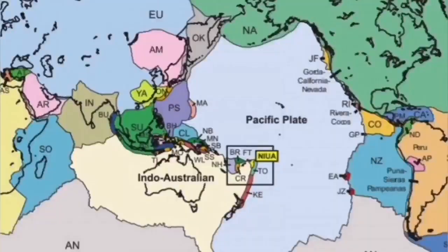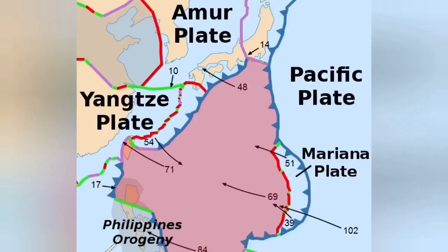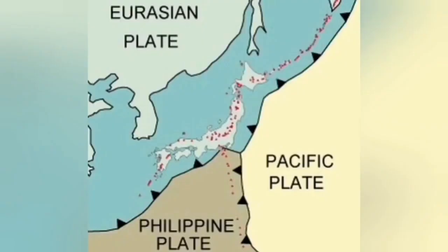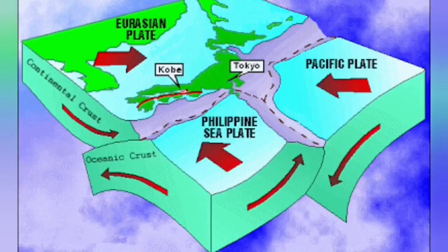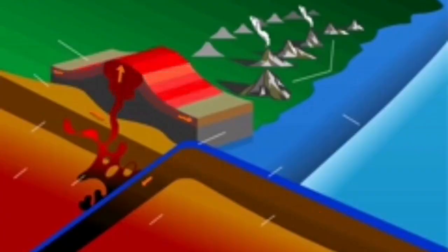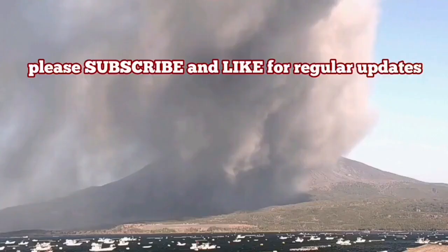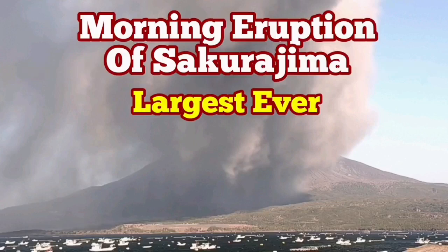Sakurajima is in the Indo-Pacific Ring of Fire, where the Philippine plate is undergoing subduction under the Eurasian plate, part of the Yangtze plate. As you can see, this is a very interesting subduction trench area in that zone, and that's where the volcano is located. Subducted material rises again when it is melted, magma forms, and then erupts.